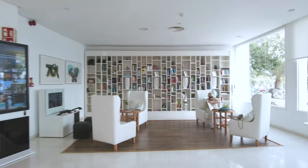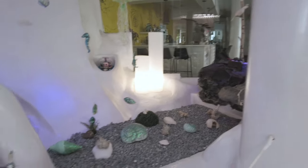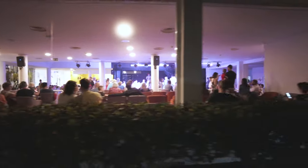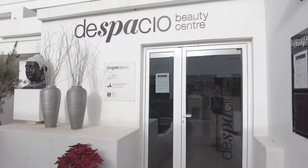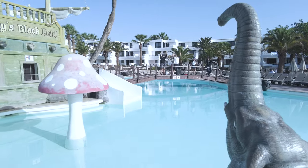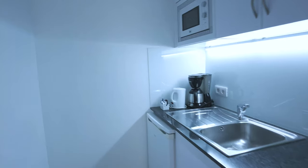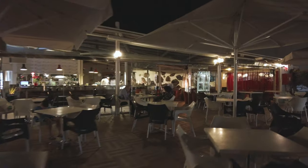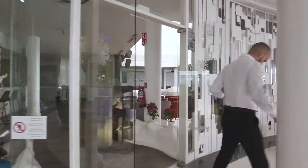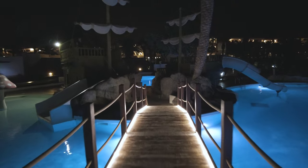In today's video I'll be showing you around the H10 Suites Lanzarote Gardens in Costa Teguise. This vibrant hotel offers something for everyone. Splash in sparkling pools, unwind at the spa, or let the kids loose at the fun-filled pirate ship water feature. With spacious suites featuring kitchenettes and a friendly atmosphere, H10 Suites Lanzarote Gardens is your perfect island escape. Come with me as I show you around this awesome hotel.